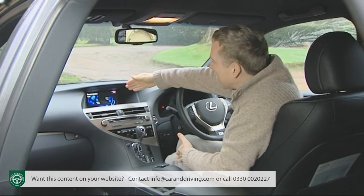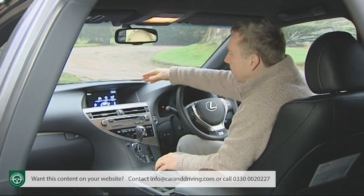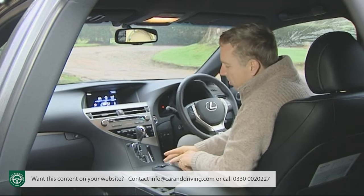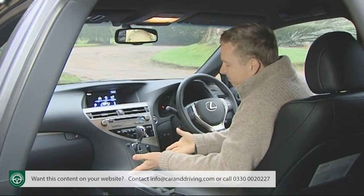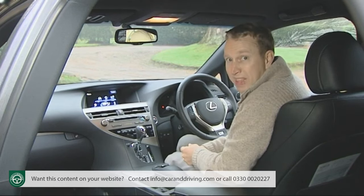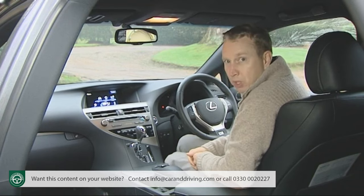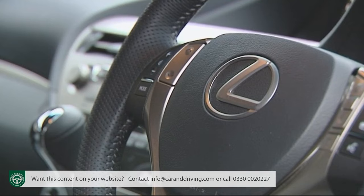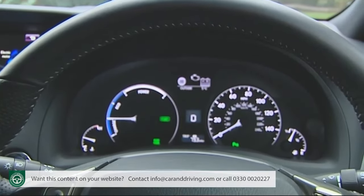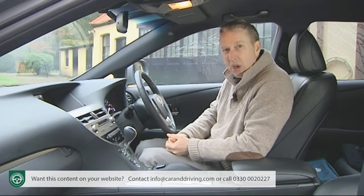You can access the energy section or any other function of the infotainment setup by using the remote touch mouse-style controller, available on all but the entry-level variant and simplified for use in this revised model. Through the lovely leather-stitched wheel, you glimpse instruments that have a beautifully choreographed lighting sequence as you enter and exit the car.